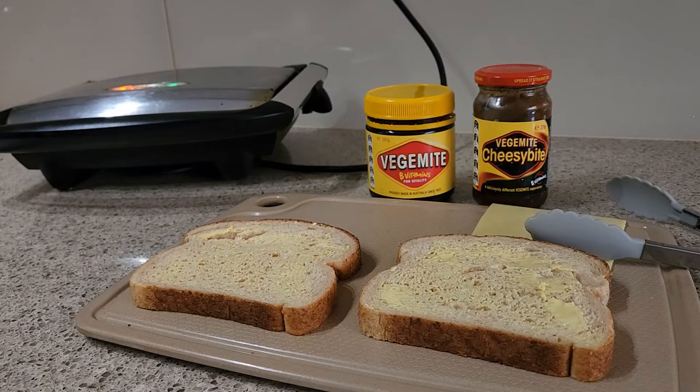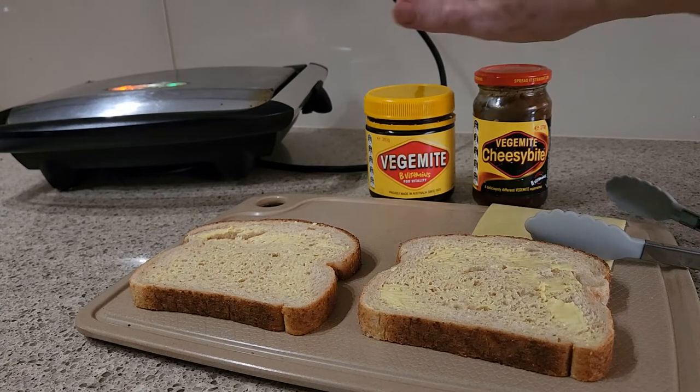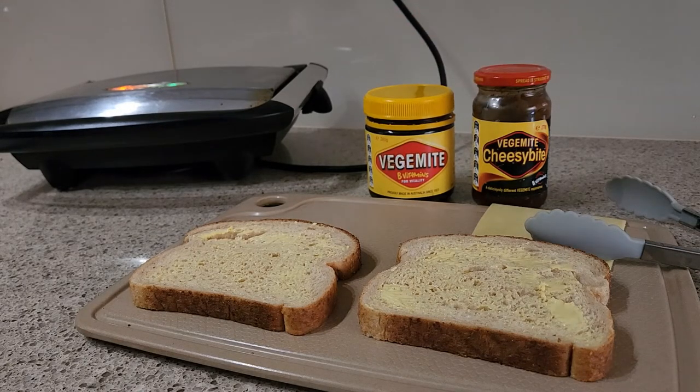Hi, Judy from Witchpiececraft. Welcome to grilled cheese day! Yes, it is April the 12th, grilled cheese day. And what better companion to grilled cheese other than Vegemite? Yes, Vegemite! I'm going to show you my Vegemite and grilled cheese sandwich.